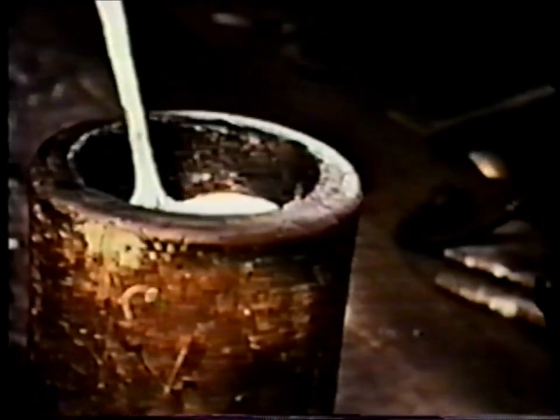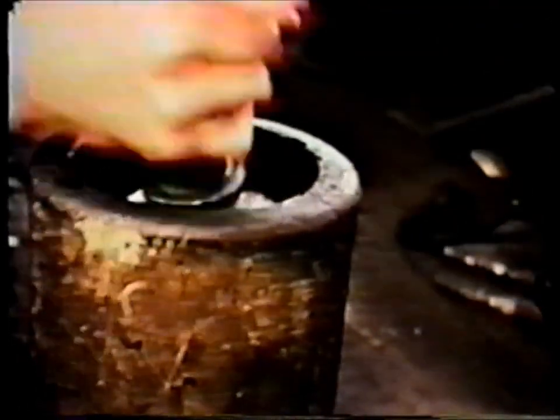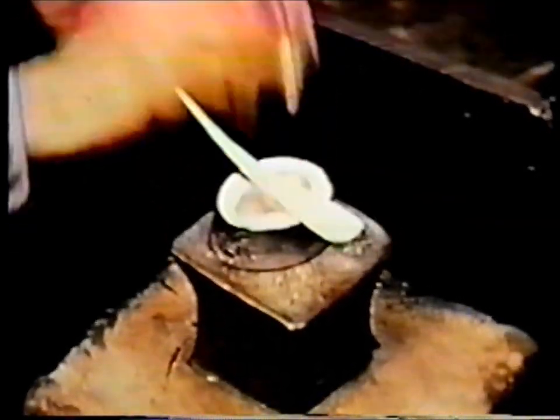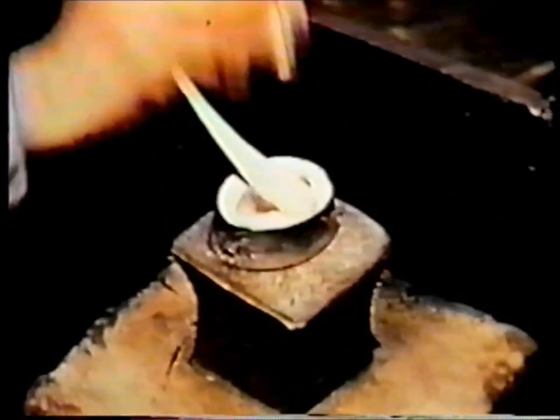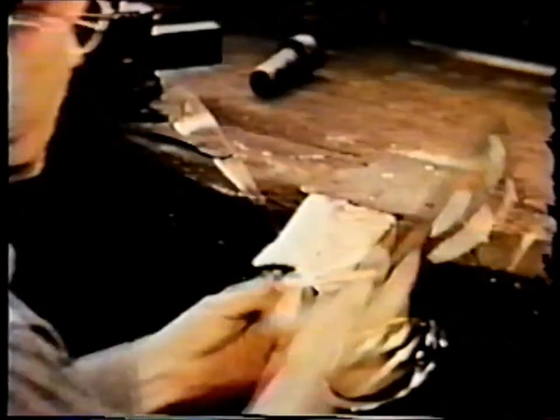Here, an experienced eye is necessary to form just the right shape. Then the handle is deftly curved and finished with a file. After polishing, the ladle is a jewel to behold.